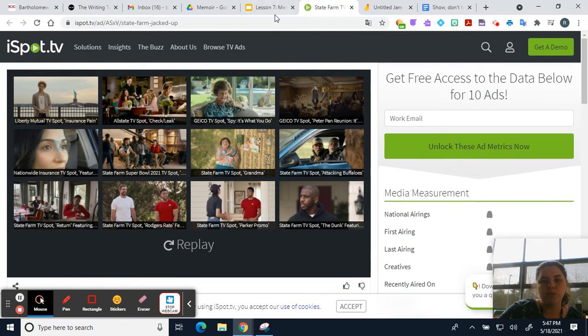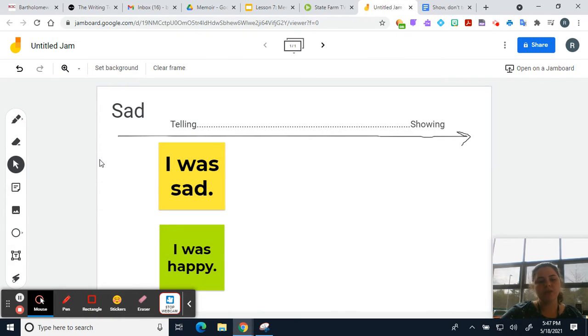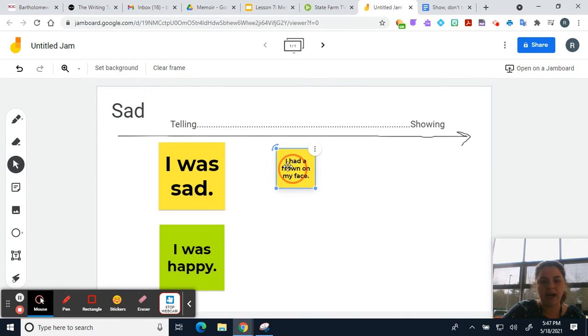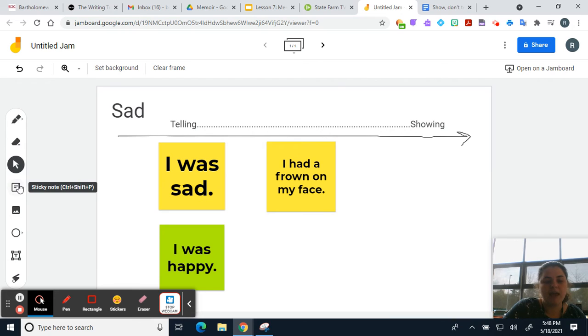Now that we've looked at two examples — one from a story and one from a commercial — I want to make a quick anchor chart together. I'm using a Jamboard to show this to you. So we're going to take a telling sentence, 'I was sad,' and we're going to turn it into a showing sentence. One way to show 'I was sad' is I could say 'I had a frown on my face.' I'm not saying I'm sad, I'm just describing my expression.